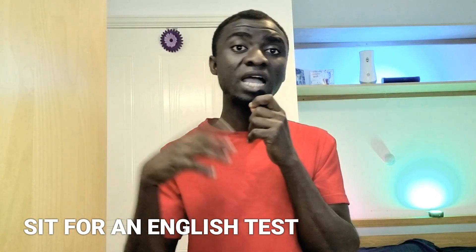The first thing I would advise you to do is to sit for an English language proficiency test. This can be IELTS or OET, because for you to become a registered nurse in the UK you have to register with the UK NMC — the regulatory body for nurses and midwives in England — and they want to know if you can communicate effectively in English.